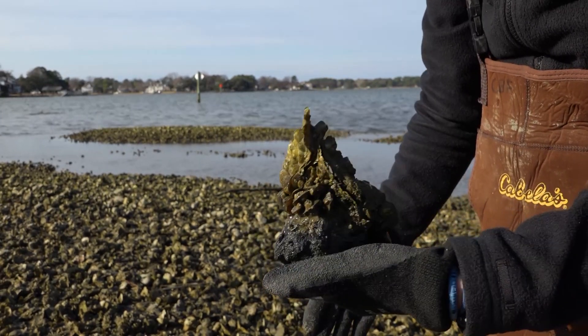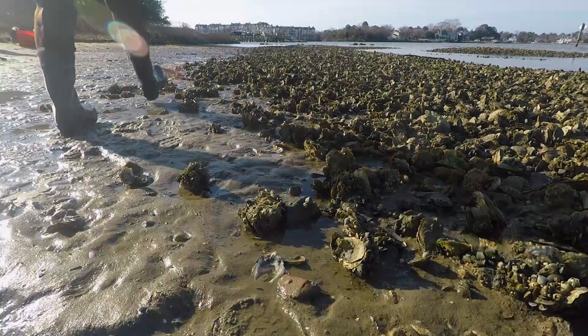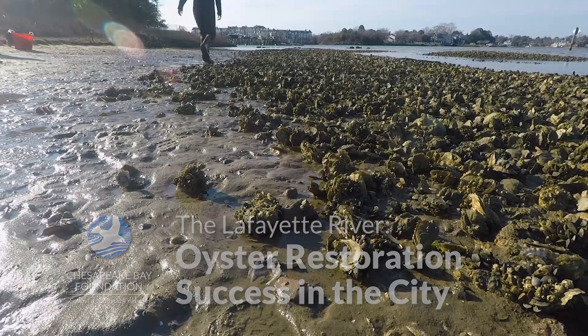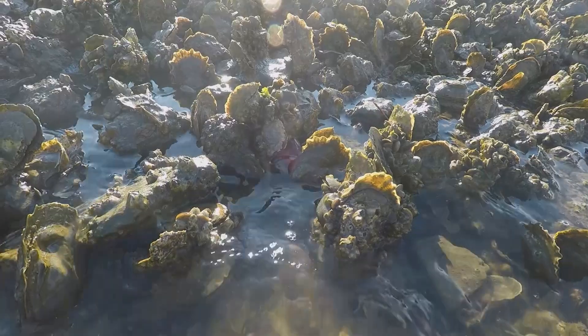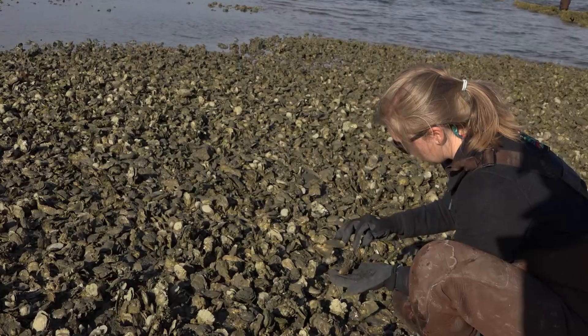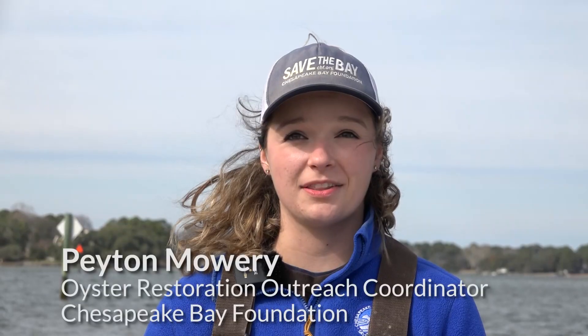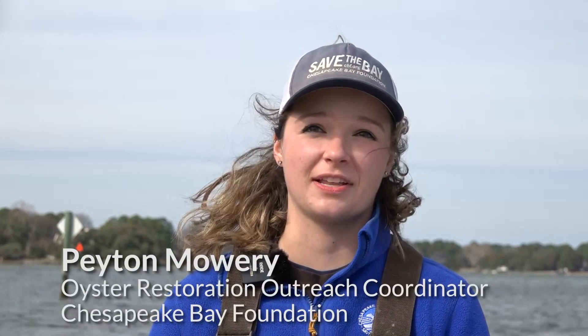We are here at the Knitting Mill Creek Reef in the Lafayette River in Norfolk, Virginia. We have a really great thriving oyster reef here in the Lafayette River. It's about a 0.7 acre reef and based on our estimations with their monitoring this year, we estimate that there's over 700,000 oysters just on this reef behind me.